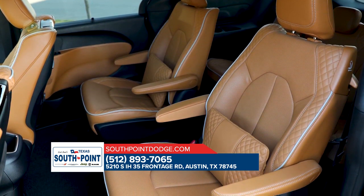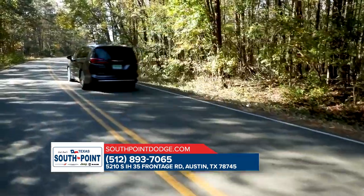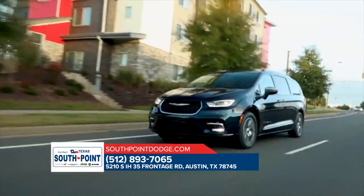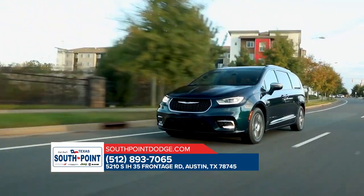The 2024 Pacifica Pinnacle is a sensible choice for those prioritizing both style and practicality in a family vehicle. For more information on the Pacifica, visit us online or stop by our dealership today.